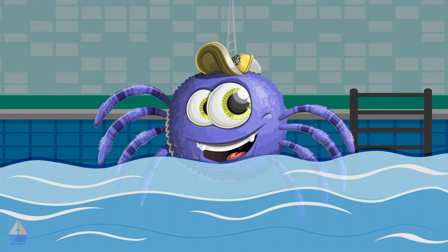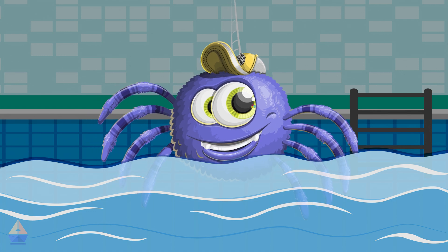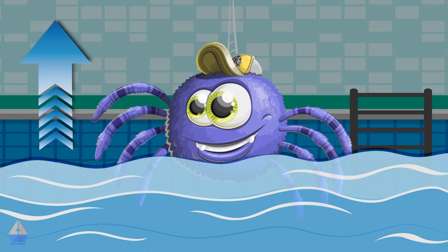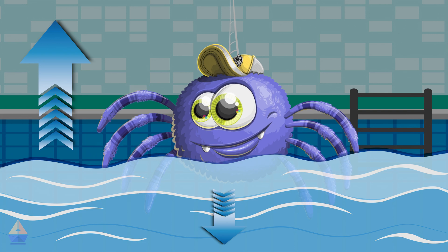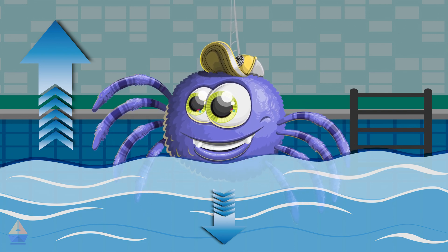Example 3: When you're floating in a swimming pool, you're experiencing balanced forces too. The water pushes you up with the same force that gravity pulls you down. You don't sink or float out of the water because the forces are balanced. How cool is that?